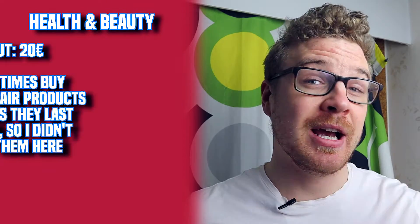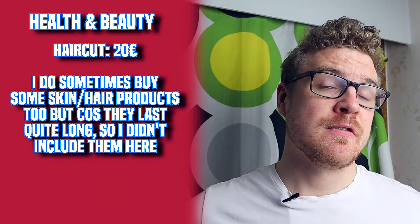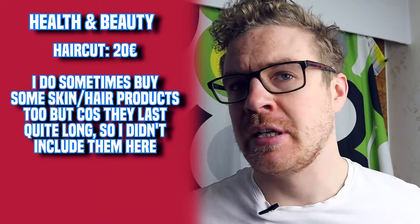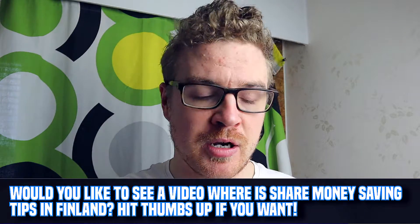For health and beauty costs, the only one I had was my haircut. I get a haircut maybe once every three months, so about four times a year, and it costs around 20 euros each time - a basic haircut. If you're a woman, this might be higher depending on what you want done. But for me I keep things very straightforward.